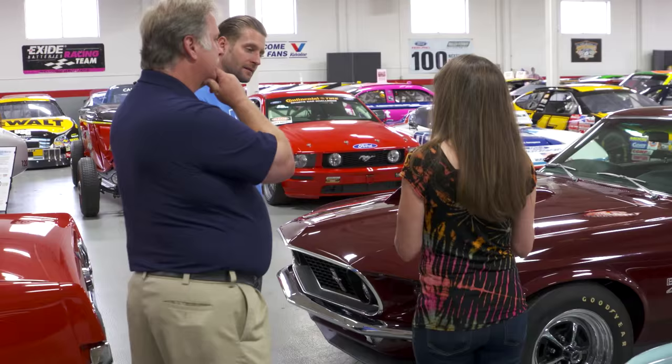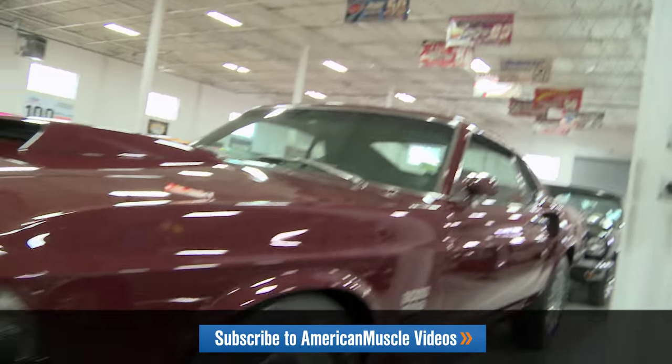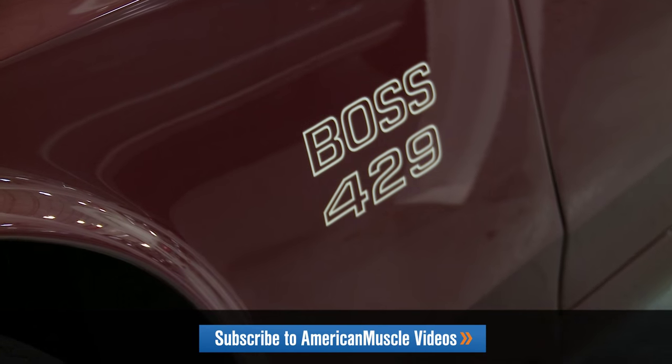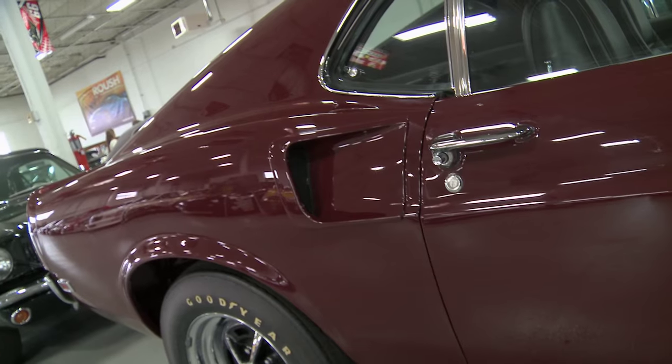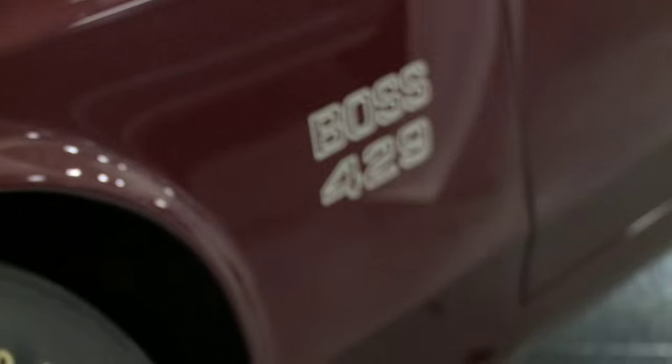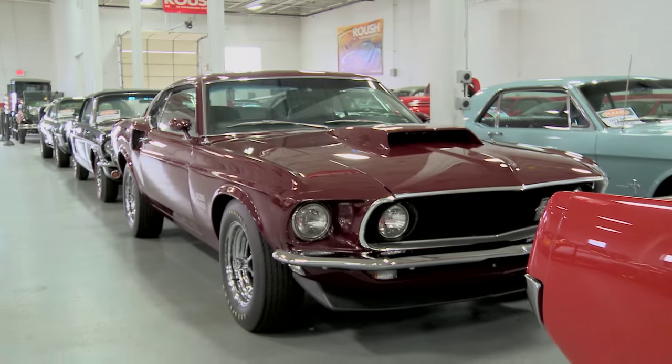Every Carcraft car has a KK number. He searched this car all over for that KK number. The only number he could find was 429, and he thought that designated it as a 429 engine. But no — this is Carcraft number 429, the serial number. FOSS 429, number 429. What are the odds?